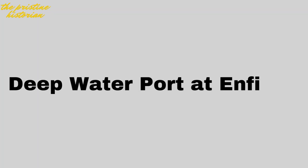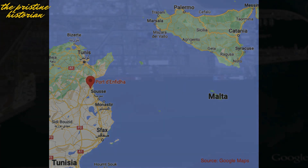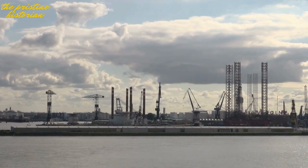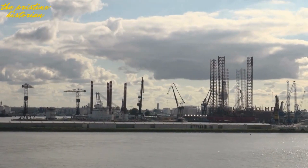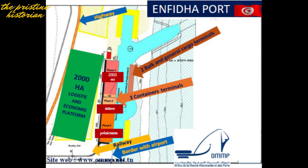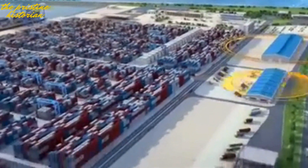Number 3: Deep Water Port at Enfidha. Tunisia's strategic location makes it a prime spot for international shipping, and this project will turn Enfidha into a central hub for maritime trade. The port is a €1.6 billion project funded by the European Investment Bank (EIB) and the Tunisian government. It's designed to handle the largest container ships in the world, with an annual capacity of 5 million TEUs (20-foot equivalent units).